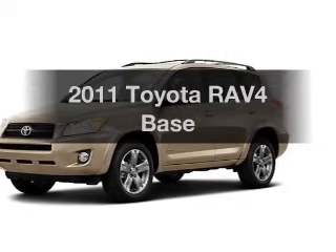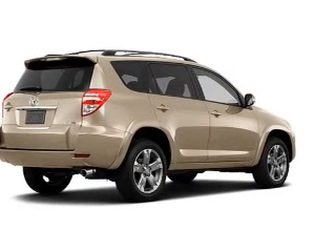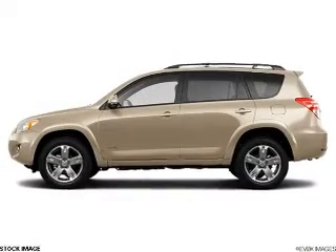Check out this 2011 Toyota RAV4. If you're looking for a first-rate auto, this one could be yours today. With an efficient four-cylinder engine connected to a smooth-shifting automatic transmission,